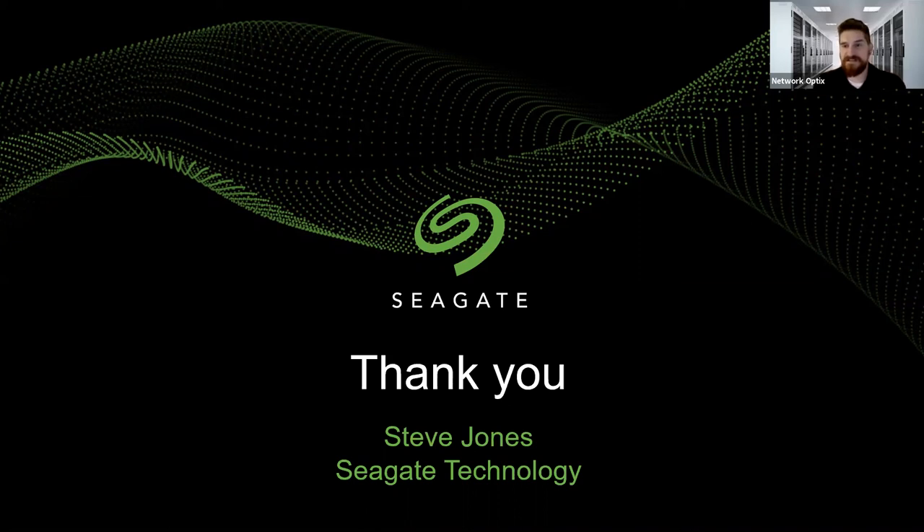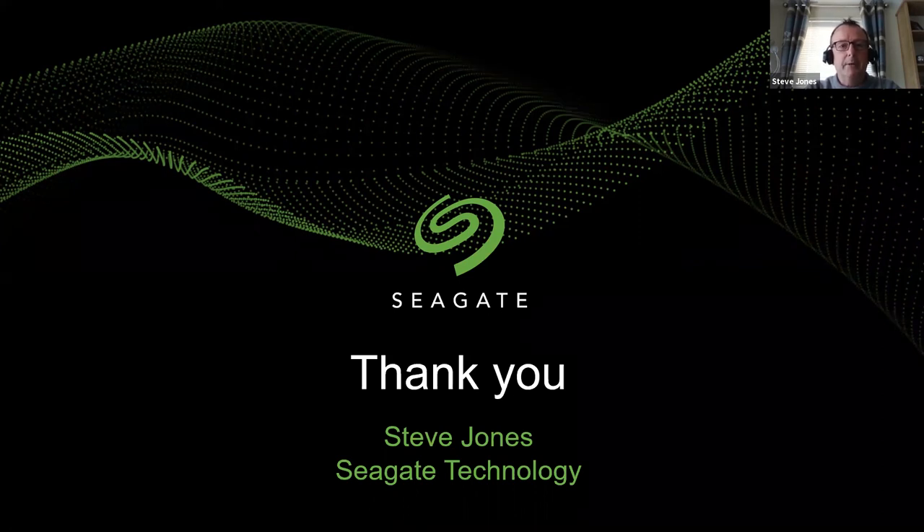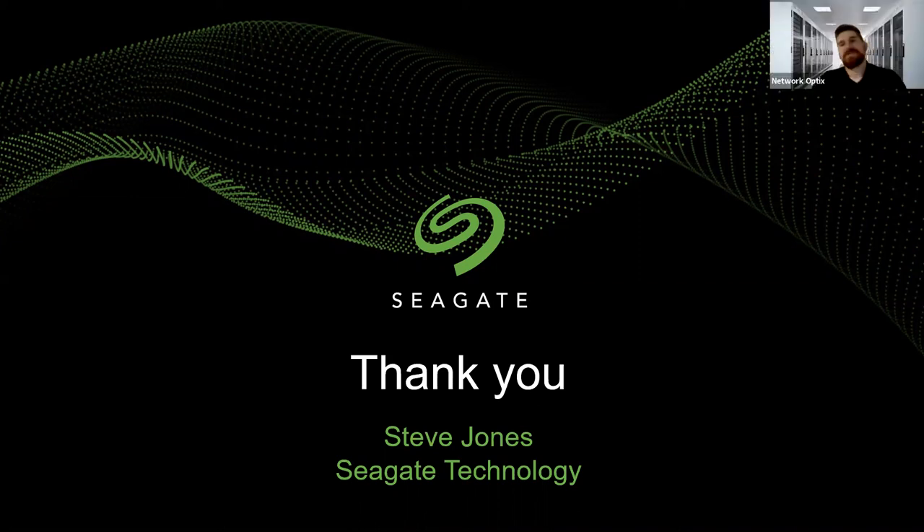I'll hand it back to Steve to say anything finally, and then feel free to reach out to myself or Steve if you've got any questions about anything discussed today. Thanks James — I just wanted to thank James and the Network Optics team for inviting us. We are real technology partners, and I think we've really got a strong story to tell as a partnership in the video surveillance market. Anybody who wants further information, please visit the Seagate website. If you want to contact me personally, you can find my details on LinkedIn. Thanks everyone, and hopefully I'll see you later in the week.